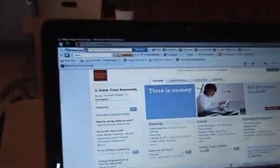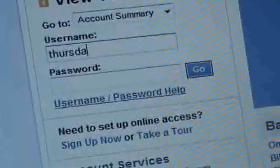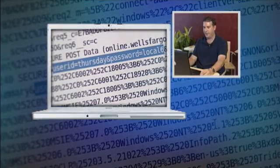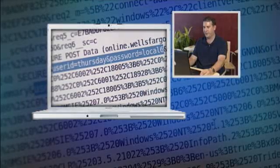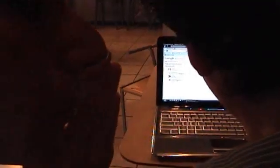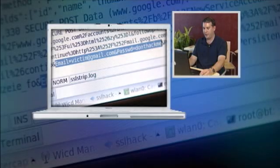The Wells Fargo website: our username is Thursday, our password is Local 6. The user ID typed in was Thursday, and the password was Local 6. Then we went to Gmail — our username was Victim, password is Don't Hack Me. The username he logged in as was Victim at Gmail.com, and the password was Don't Hack Me.